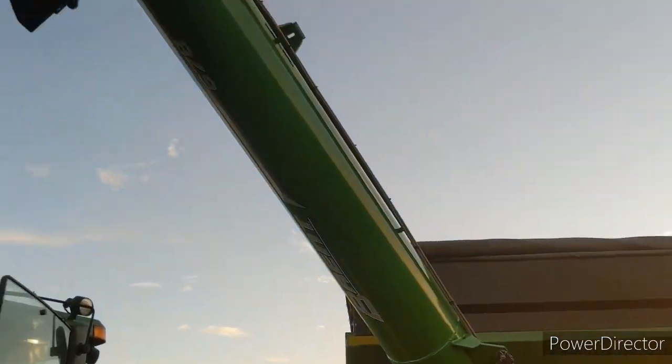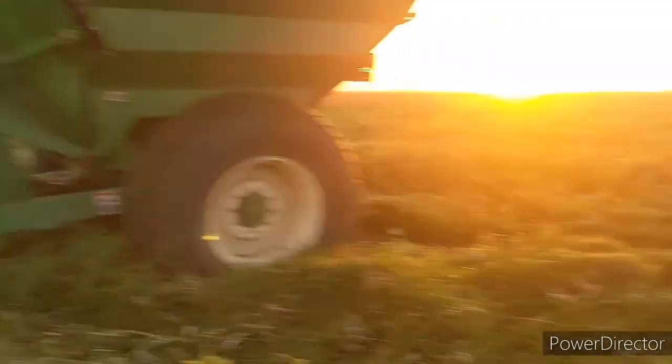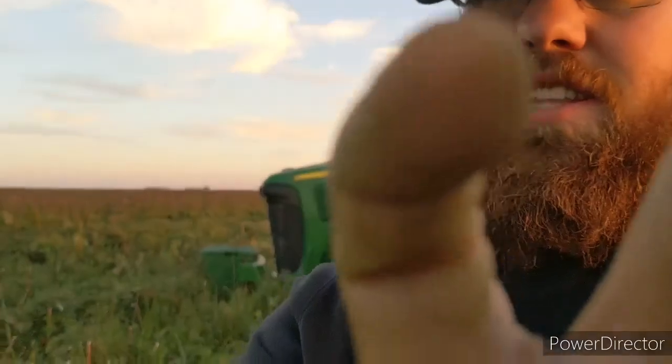We just had a new auger put on this grain cart because it got totaled last year, and they just got done doing that. The neighbor over here is combining beans next to us. Let's take a walk around.